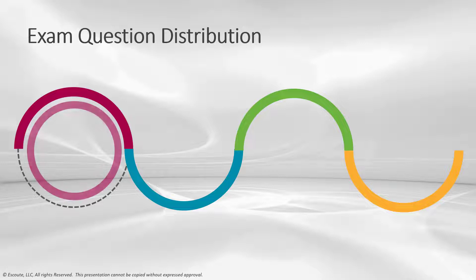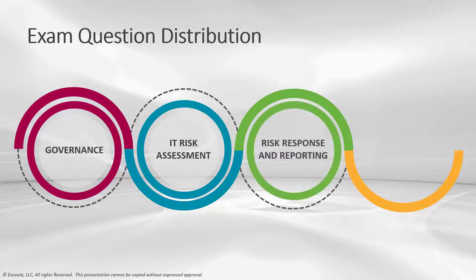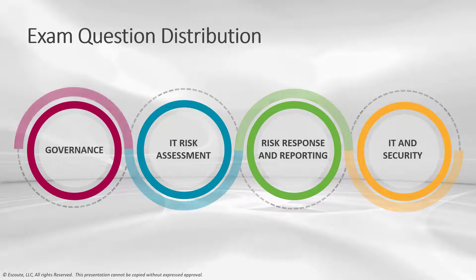There are four basic domains in the updated C-RISK: the governance domain, IT risk assessment domain, risk response and reporting domain, and finally the IT and security domain.